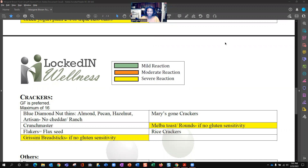If you like what I'm doing, please give me a thumbs up. I'm continuing on my results from my last food sensitivity test. As you know, I've been going through each category, and for this video we're going to talk about the crackers and grains that I am sensitive to.